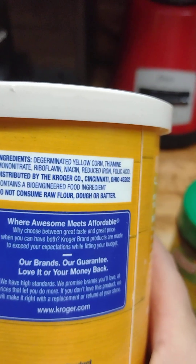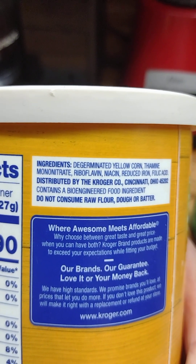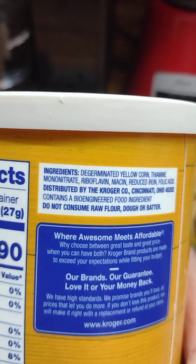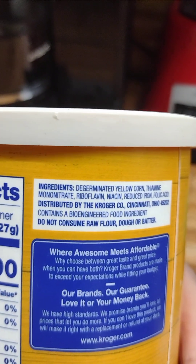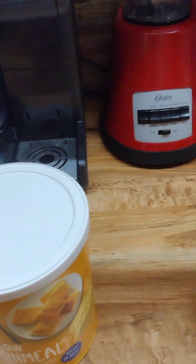But when you look at the back of this, you see it says 'contains a bioengineered food ingredient.' Most of our chips and things like that, especially things from Walmart, say bioengineered on them. Made in a lab is what that is.